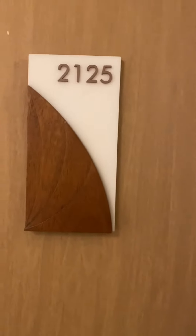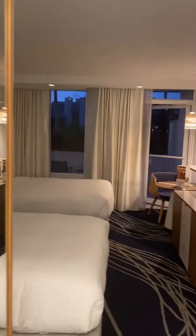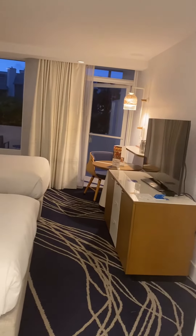Hey everyone, Deanna with Deanna's Travel. We are at the Hilton in Fort Lauderdale. I am staying in room 2125. Beautiful room right on the water.